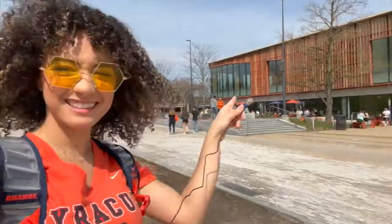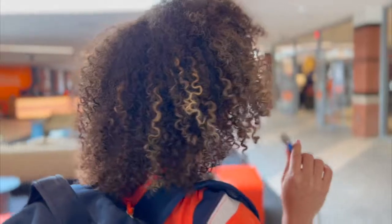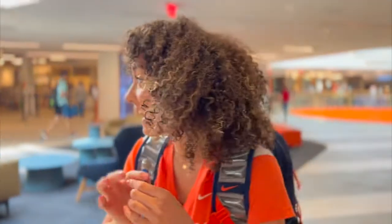Right here, you see it? There it is, let's go! So we are in the Shine Student Center and here we have the campus store to buy merchandise, Syracuse shirts, Syracuse jackets, anything you need. And to my right we have some options for food.